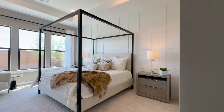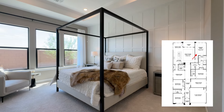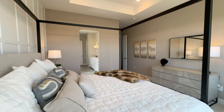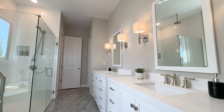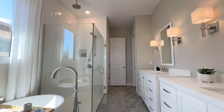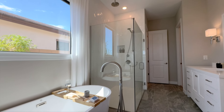Like the Pasadena, this is a split floor plan, so the master bedroom is back in the corner. This is the standard master bathroom for this package, except they went ahead and added the optional freestanding tub. That was the Warren.